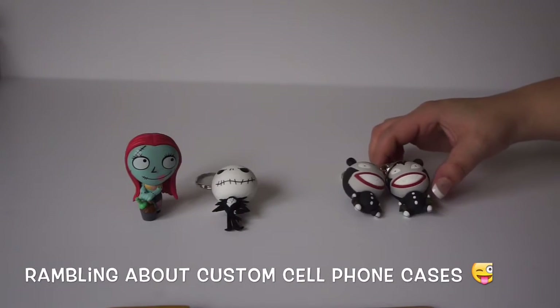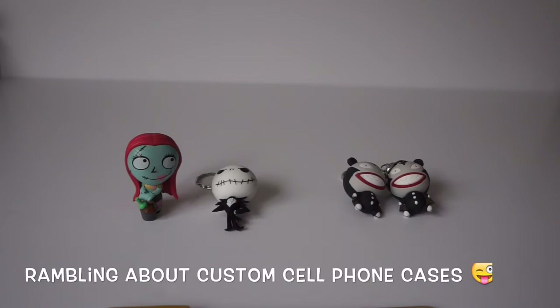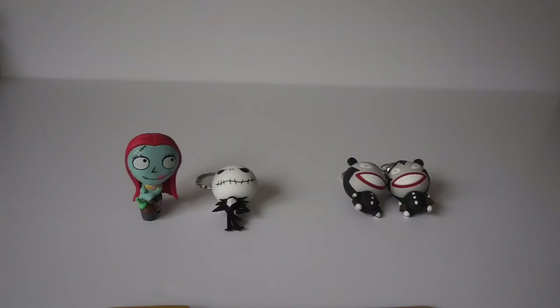This is my Nightmare Before Christmas blind box collection. I really do quite enjoy it — I hope you guys had fun opening these up with me.